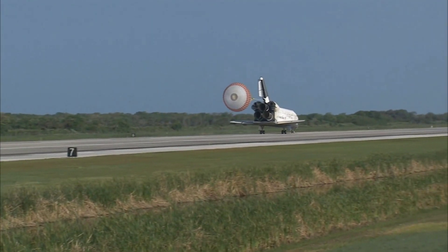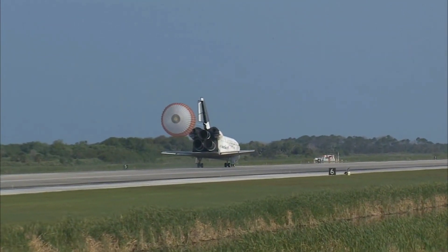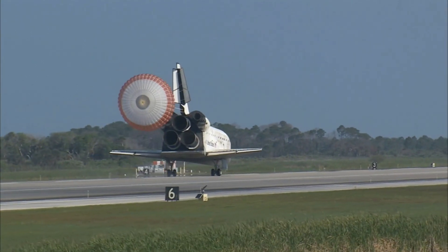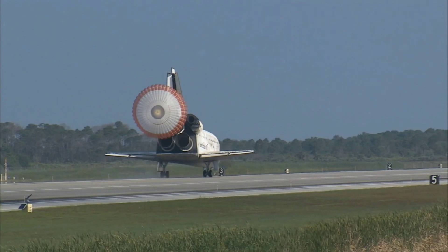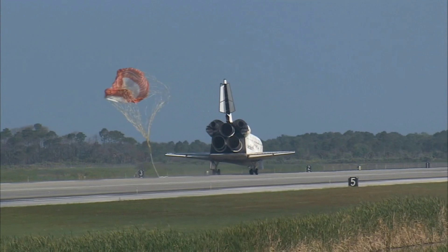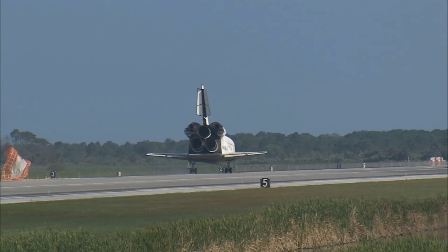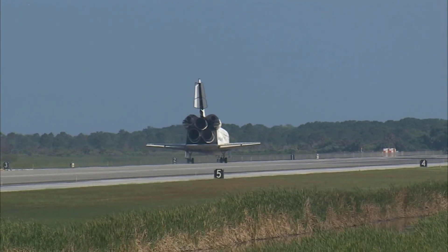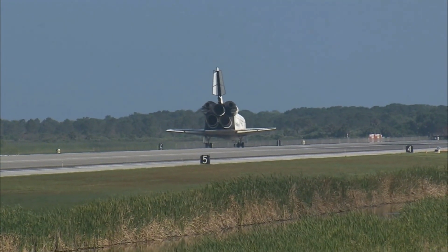That brings an end to the STS-131 mission, the 131st space shuttle flight and the 33rd to the International Space Station. Discovery left Florida on April 5th with 7.6 tons of new science equipment and spare parts, including equipment that should improve the station's capability for Earth observation work, equipment that could help astronauts avoid muscle atrophy and scientists better understand muscle atrophy, and equipment that will help keep the station's systems cooling properly.